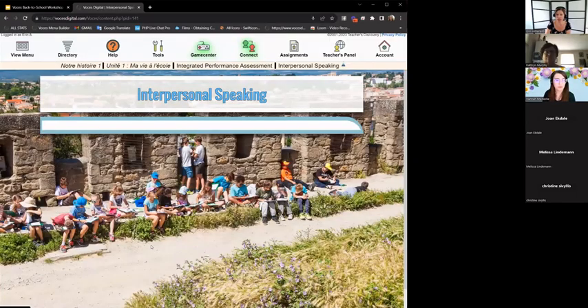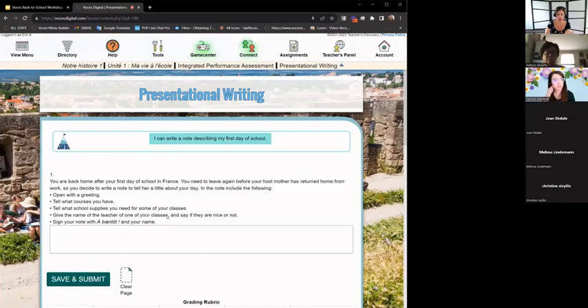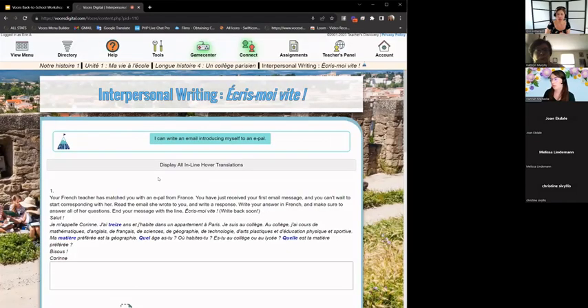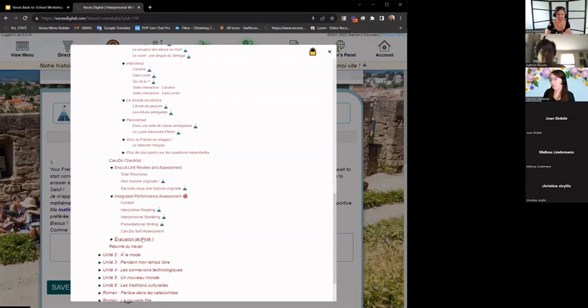In the IPA, the interpretive, interpersonal, and presentational tasks build on each other. Language gathered from the interpretive task — like a schedule — can then be used in conversation and in a presentational writing task. Similar tasks are woven into the story sections so students get practice doing these authentic tasks early on. It's up to you whether to incorporate these — some teachers love authentic materials as a cornerstone; others don't as much. It just depends on your style and your students.